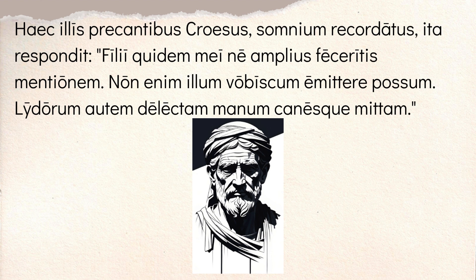And he says, 'filii quidem mei' — indeed — 'ne amplius feceretis mentionem' — make no more mention of my son. Don't mention my son anymore, don't talk about him. He says, 'non enim illum vobiscum emittere possum' — for I'm not able to send him out with you. I'm not able to send that one, his son, out with you. He can't do it — because of this dream.